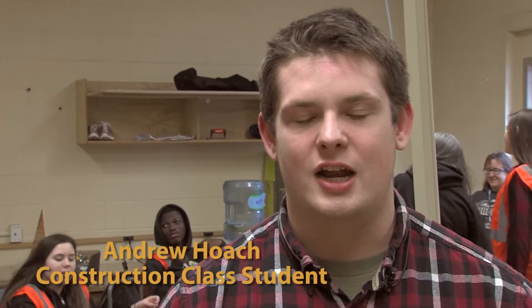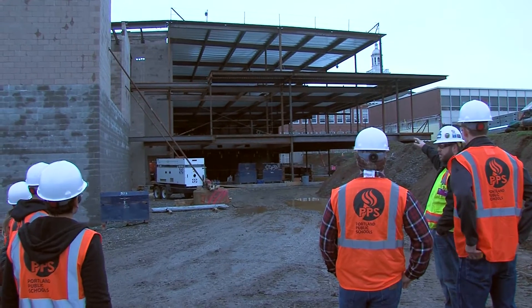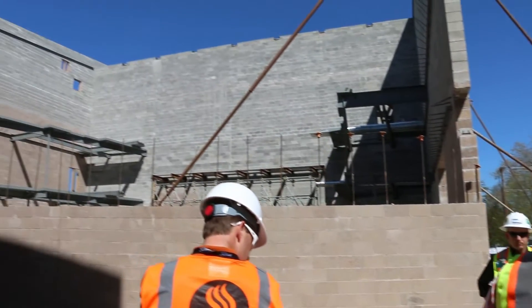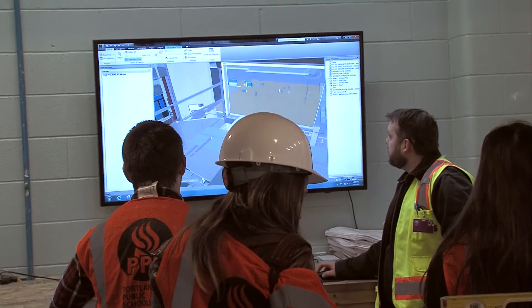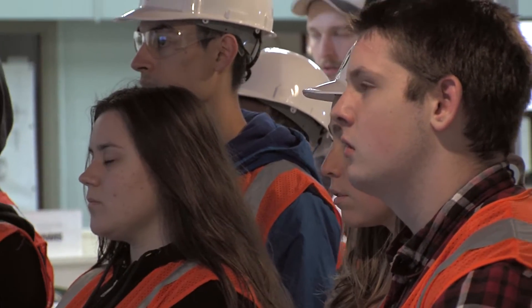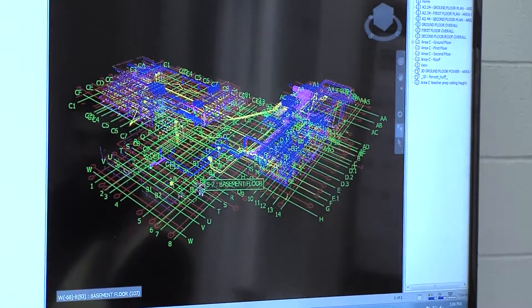We went on a tour of the job site of the new additions being added on to our school, and looked at all the steel structural framing and concrete masonry units being put in. After that, we went and looked at the 3D drawings of the school and what it's going to look like when it's finished.